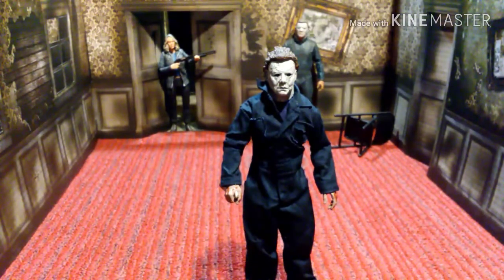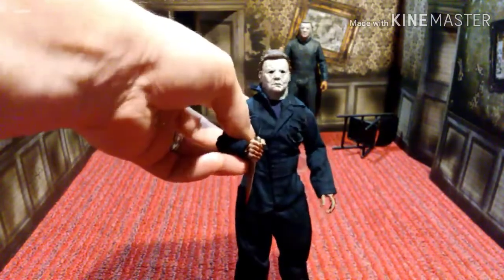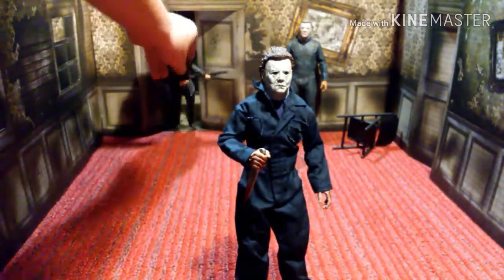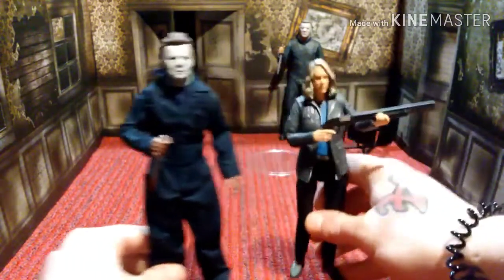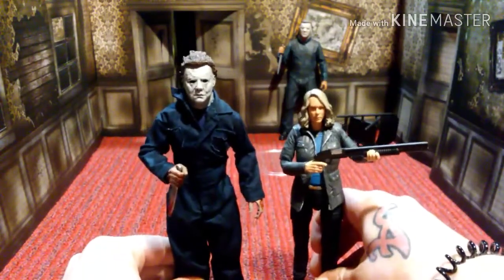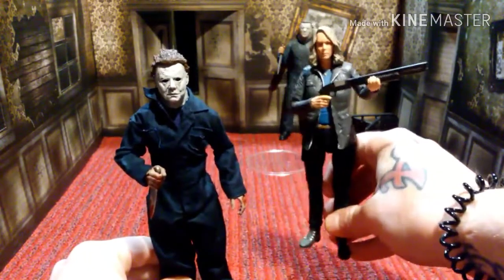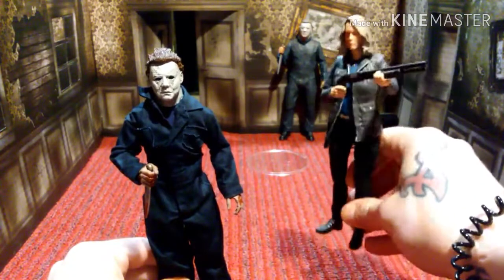I probably won't be displaying him with the hammer, but I'll definitely be displaying him with the knife. Let's see what he looks like next to Laurie Strode. And there he is — next to Laurie Strode. He's just huge. He's big. Hopefully we'll get a cloth figure of Laurie Strode — that would be amazing.